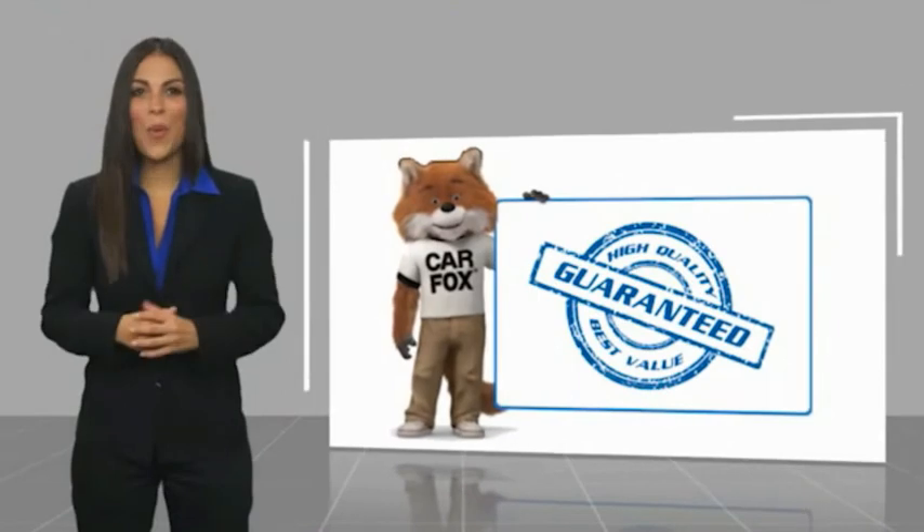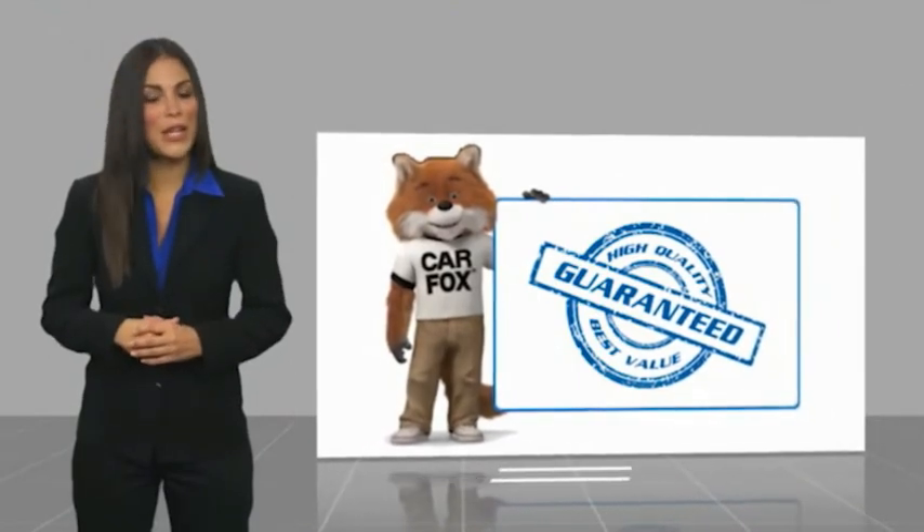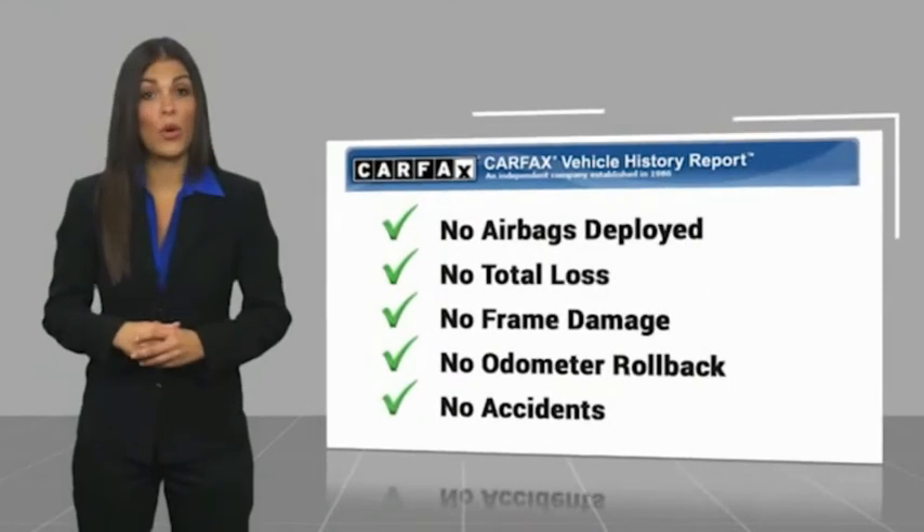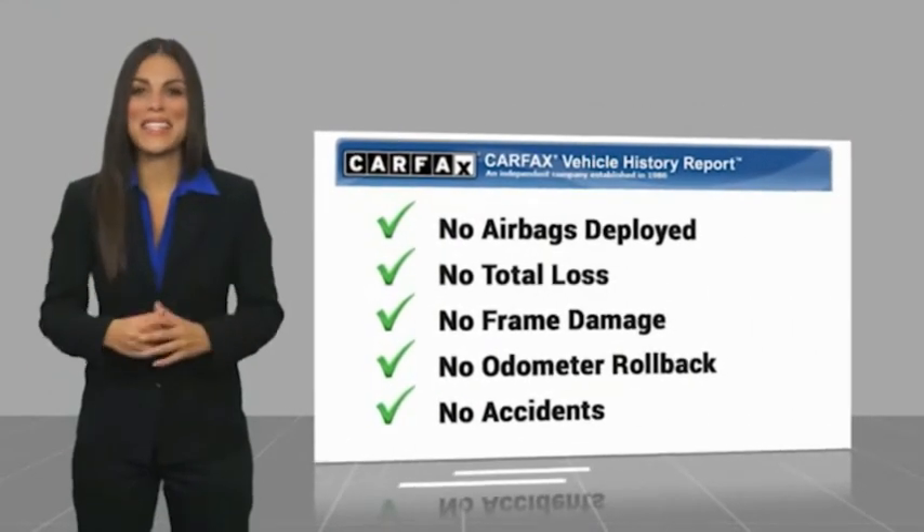Here's another high quality vehicle with a Carfax vehicle history. Be sure to find a complimentary copy of this report online or contact the dealership.